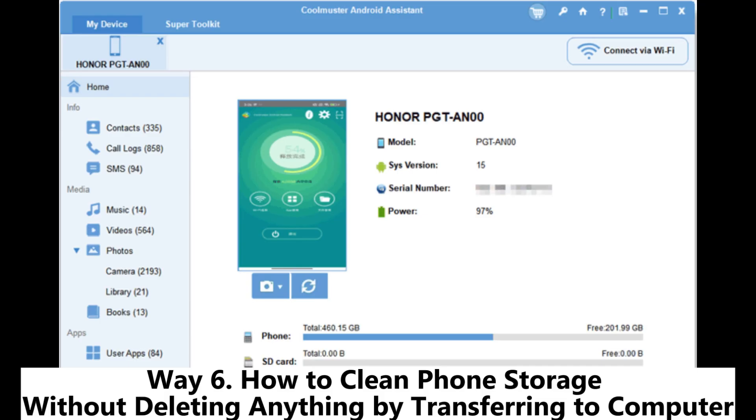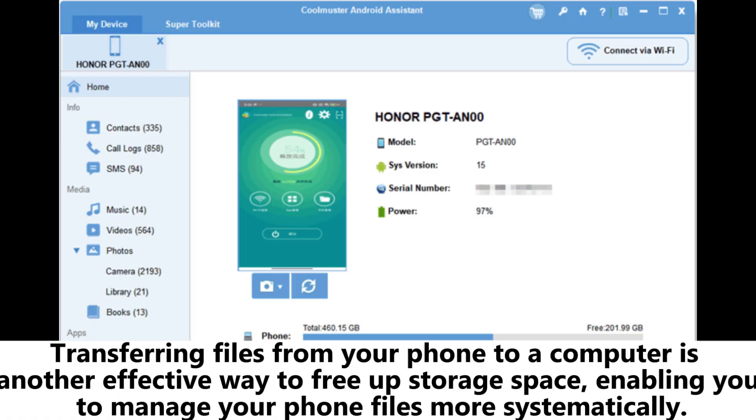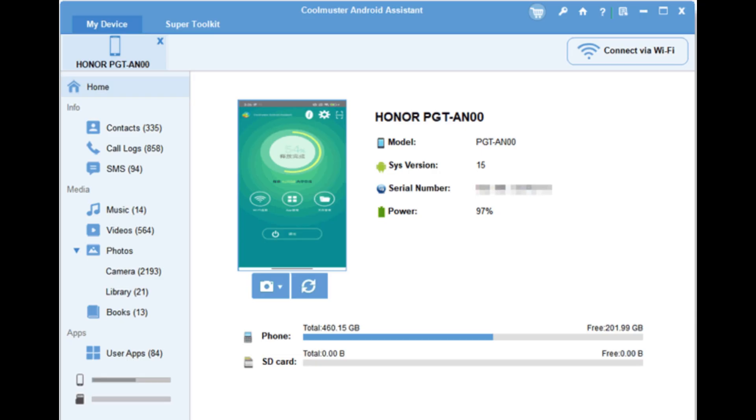Way 6: How to clean phone storage without deleting anything by transferring files to a computer. Transferring files from your phone to a computer is another effective way to free up storage space, enabling you to manage your phone files more systematically. Here we will use Coolmuster Android Assistant as an example, which allows users to transfer data from Android phones or tablets to computers.